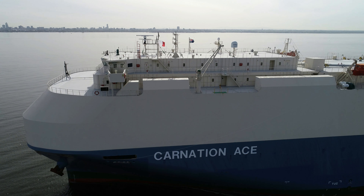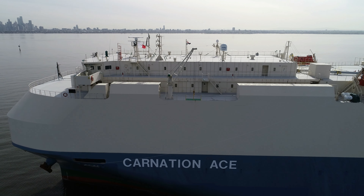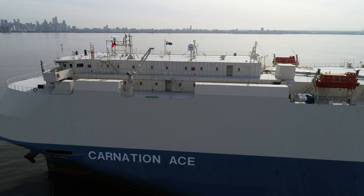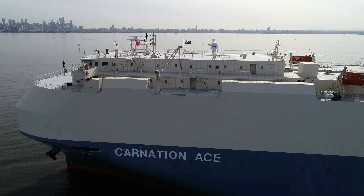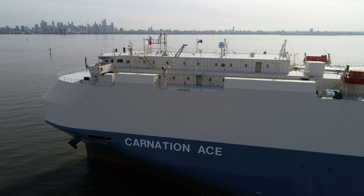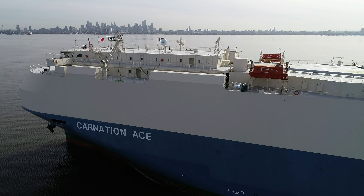Absolutely stunning. Look at the paintwork on that. You'd certainly get a suntan if you're standing on that today. It's powered by a single acting turbocharged two-stroke eight-cylinder diesel engine which produces over 15,000 kilowatts.